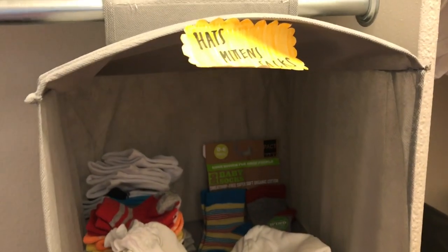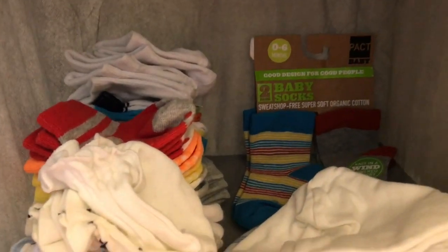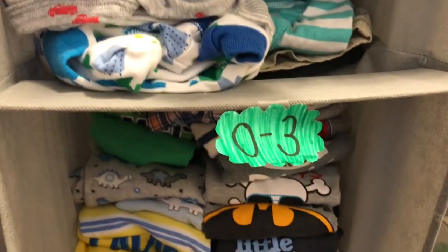Moving down from there we have this little rack and I got it from the dollar store — you can also order it online. In the first one there's hats, mittens, and socks, and then in the one under that there's newborn clothes, mostly onesies.